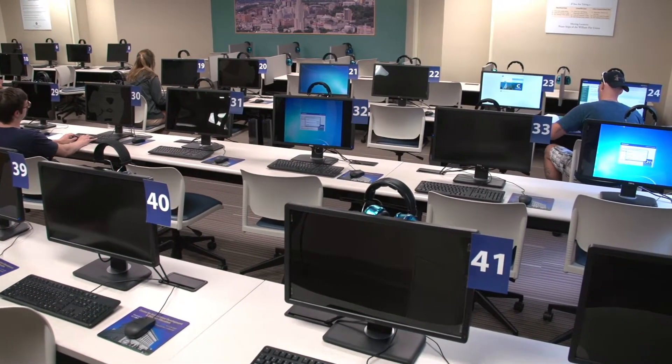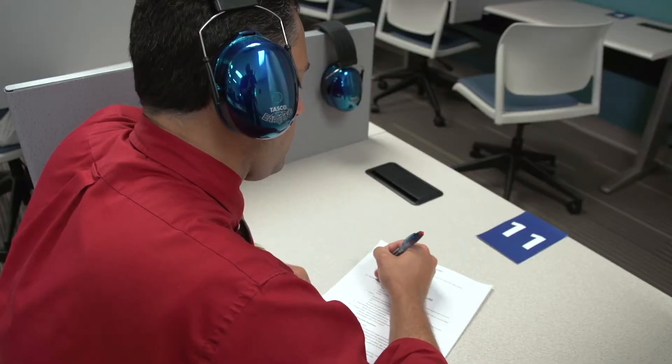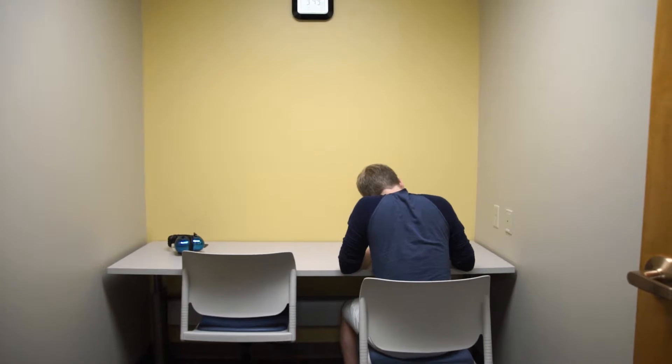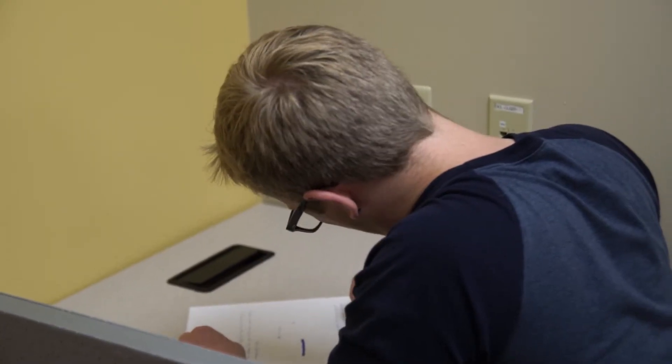We offer a wide variety of exams including standardised and professional licensing assessments. We also have two private testing rooms where students can test individually, complete an exam using audio functions, or schedule a test that has a verbal component such as language proficiency exams.